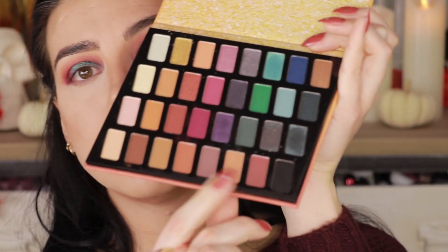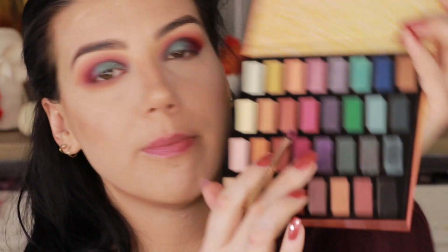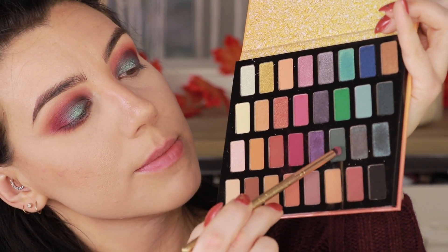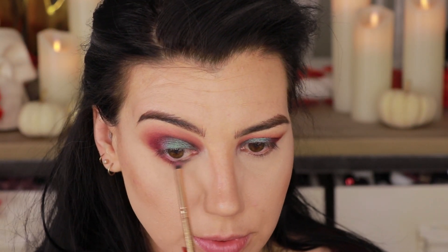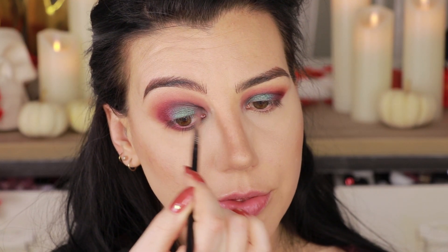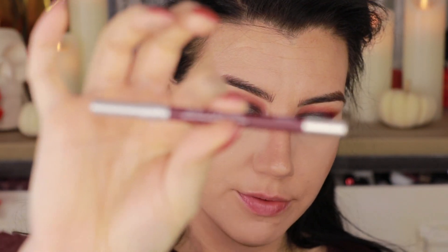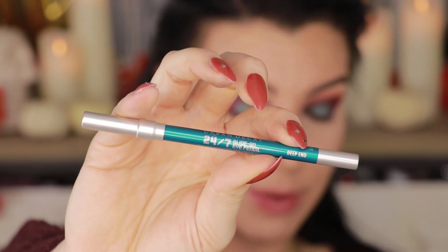I'm going to grab that little brush we started with, go back into the same crease shade, and sweep that underneath the eye. Next I'm going to take my Luxie 111 brush, go back into the burgundy shade, and on the outer half push that along the lower lashes and blend it up into the top. Then I'm going into this dark matte turquoise shade for the inner portion so it fades from burgundy to the bluish shade — just like on top but in an all-matte version. I'm also doing the outer waterline with Alkaline from Urban Decay and the inner waterline with Deep End from Urban Decay.